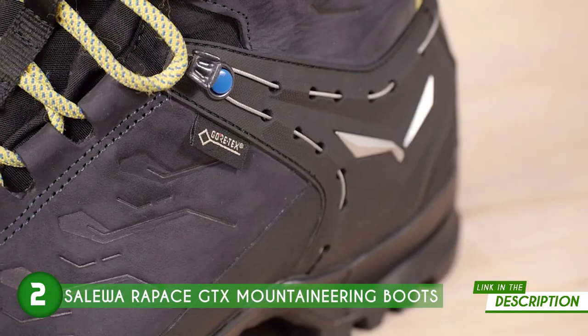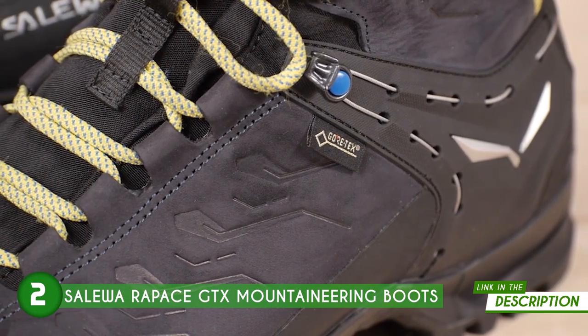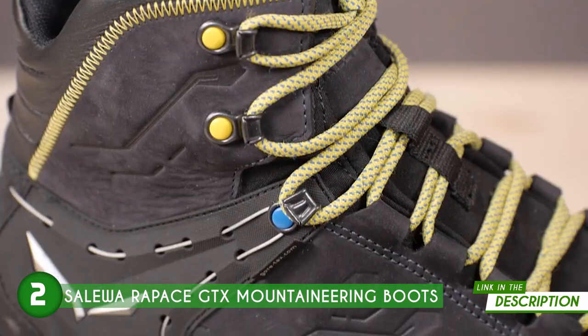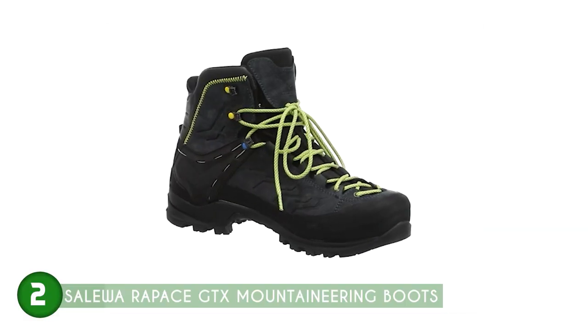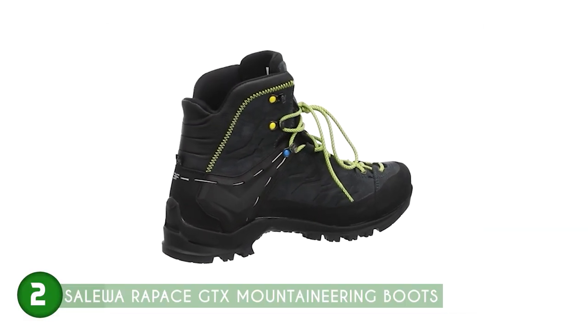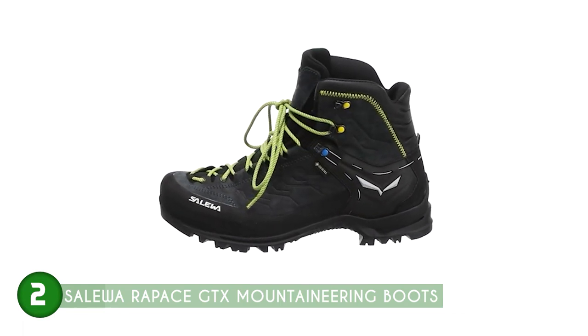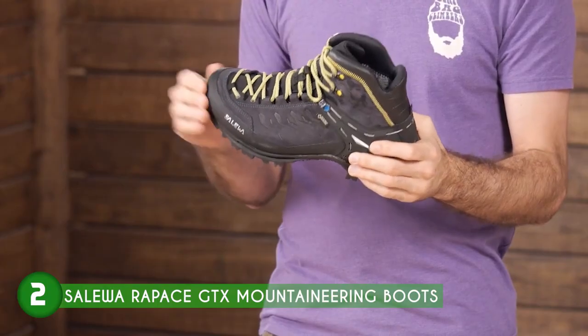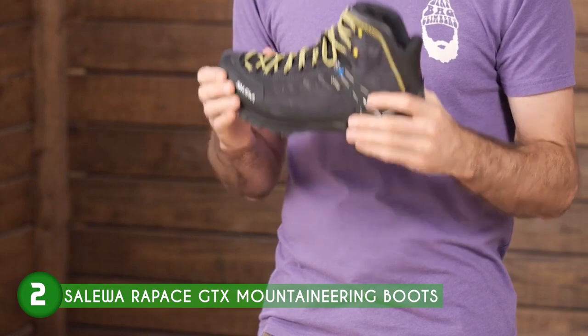When it comes to protection, these boots are built to withstand the rigors of the mountains. The inclusion of a 360-degree full-rubber rand ensures the boots remain durable and abrasion-resistant, guarding against potential impacts, scrapes, and sharp objects on rocky terrain. The stiff crampon-compatible midsole offers the necessary support for using crampons during technical climbs, allowing you to conquer icy and challenging surfaces with confidence.